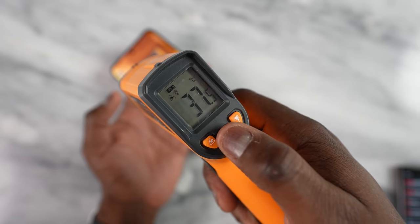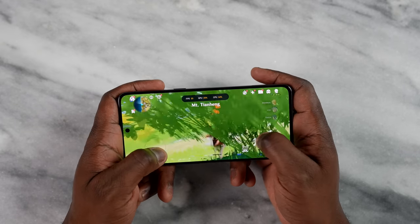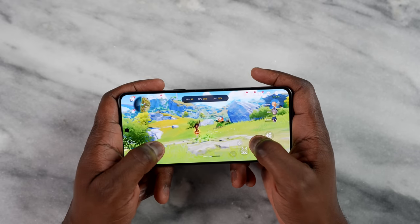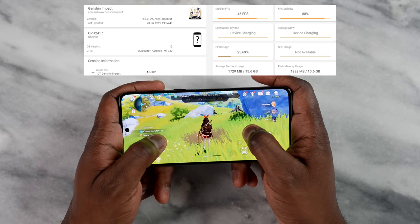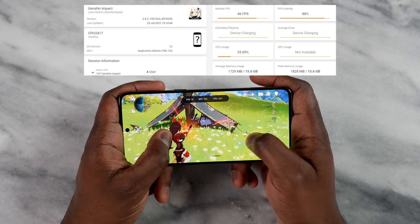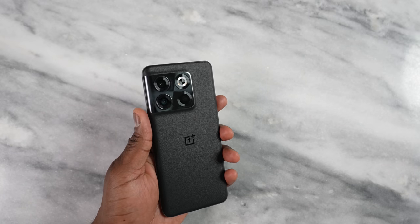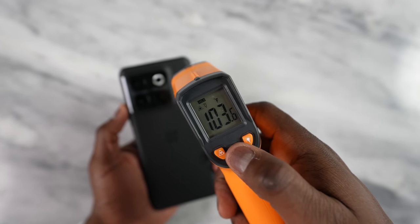Now here's the big one — Genshin Impact. We know it's poorly optimized, and when you max out settings it runs devices really hard, as we saw even on the ROG Phone 6. We played for about 30 to 40 minutes and got an average frame rate of 46 frames per second. That is better than the Galaxy S21 Ultra, better than the iPhone, better than almost any non-gaming phone. Our max temperature was roughly 106–109°F, and it didn't get any hotter than that — truly impressive.